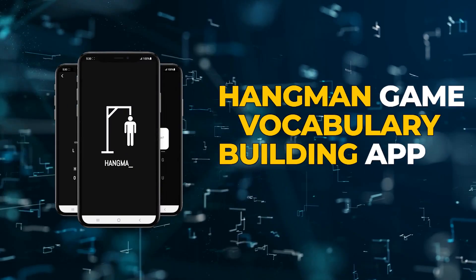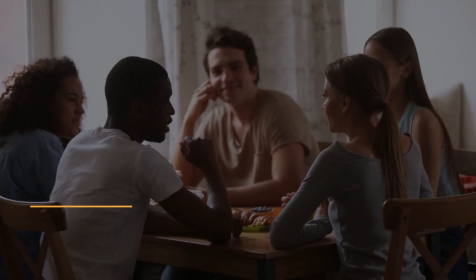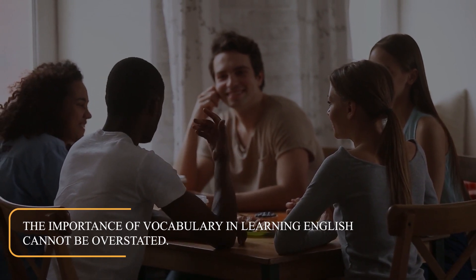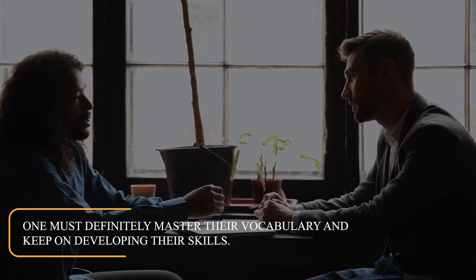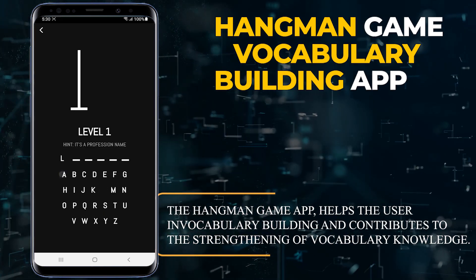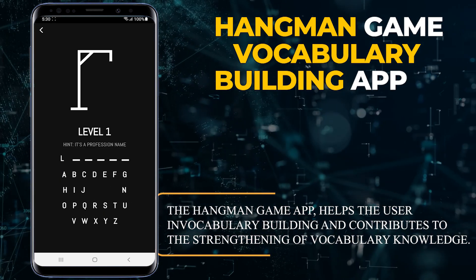Hangman Game Vocabulary Building App. The importance of vocabulary in learning English cannot be overstated. One must definitely master their vocabulary and keep on developing their skills. The Hangman Game App helps the user in vocabulary building and contributes to the strengthening of vocabulary knowledge.